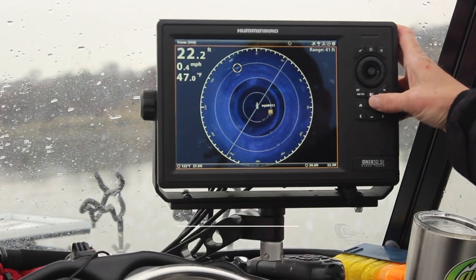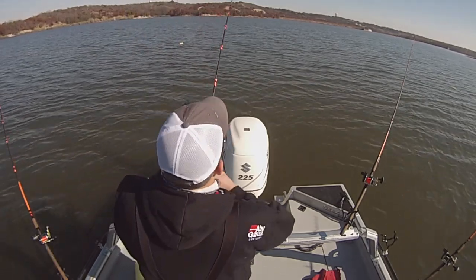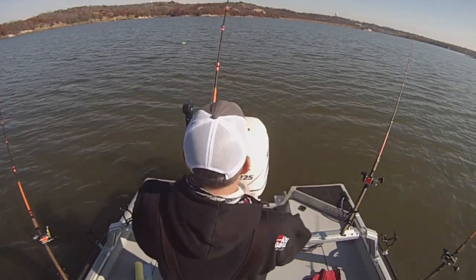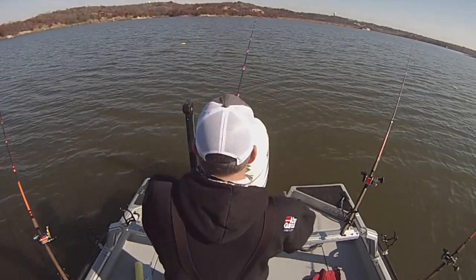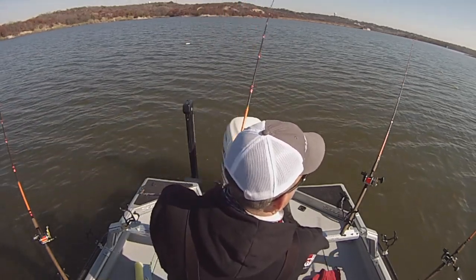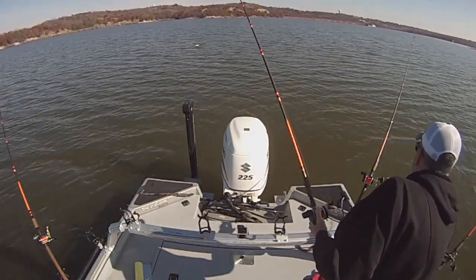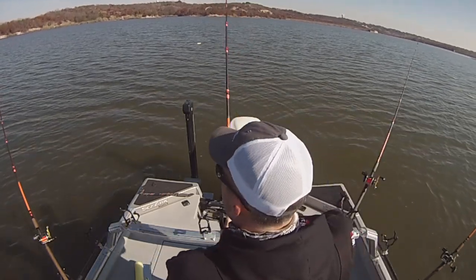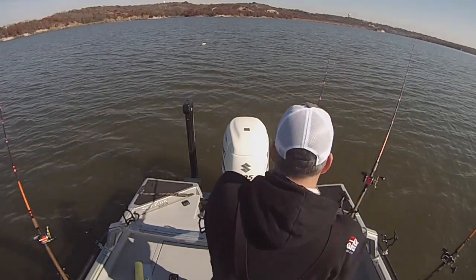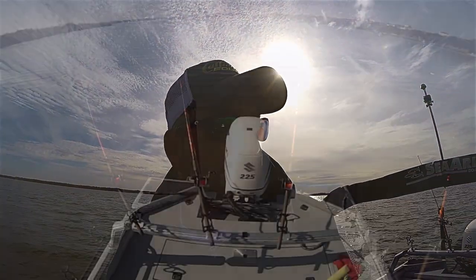I was dragging baits back behind the boat, baited up with fresh shad. Unfortunately, this day — despite the fact that I marked a ton of big catfish and fished pretty hard for several hours — I never did connect with one of the big trophy blue cats. But I did catch a pretty good mess of what I call box fish, smaller blue catfish anywhere from about eight to twelve pounds, with a couple smaller ones mixed in.